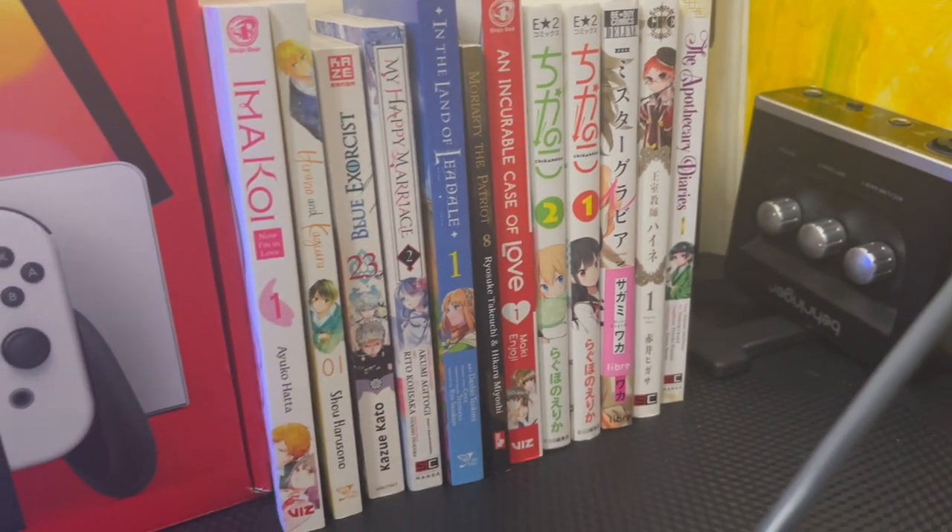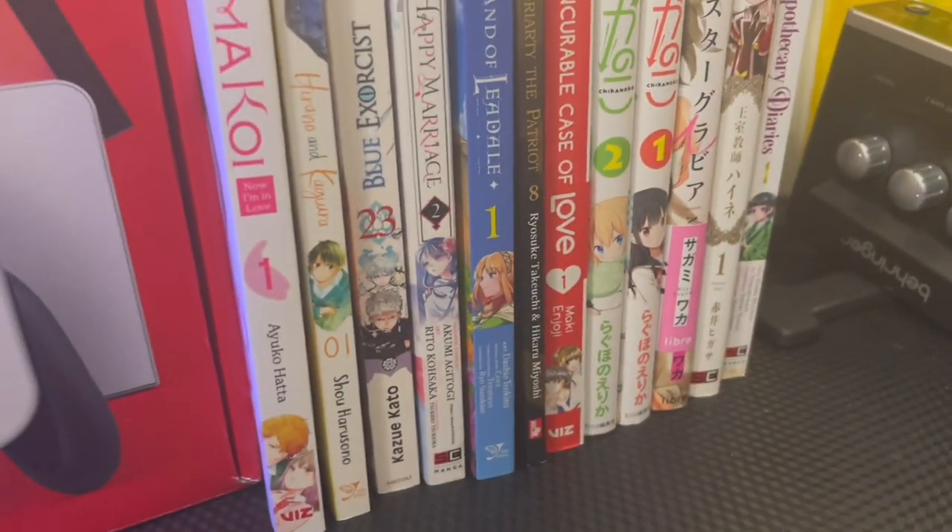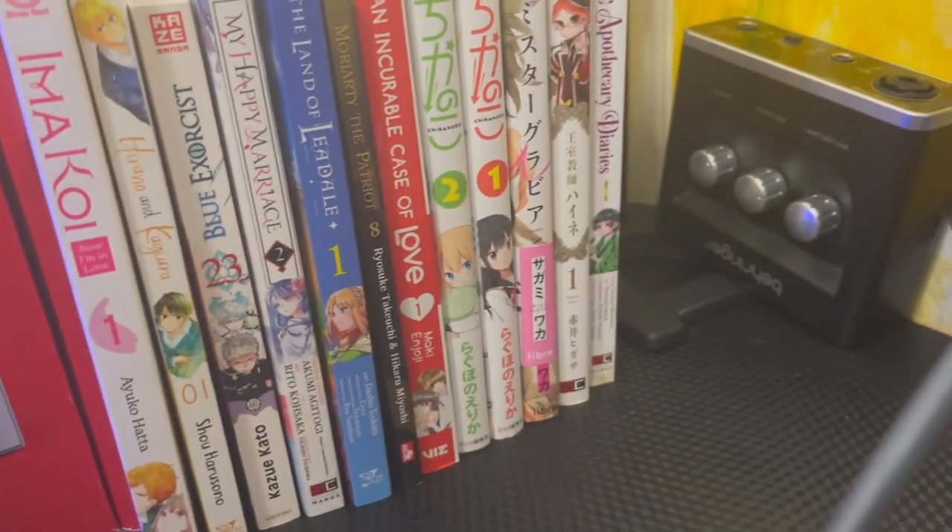If you watched my Week 3 vlog, you probably already know that my book hunting was for the most part unsuccessful, because most of the manga in Japan is in Japanese, and the ones that aren't in English are just as expensive as in the US.